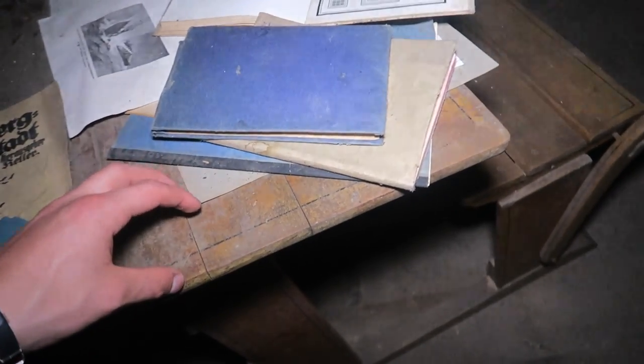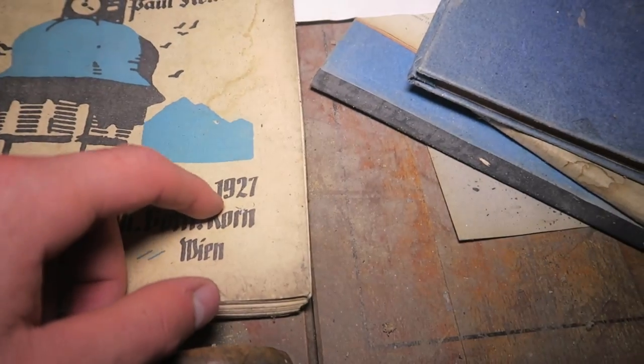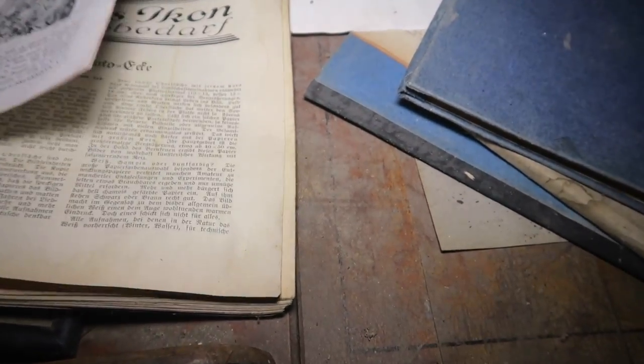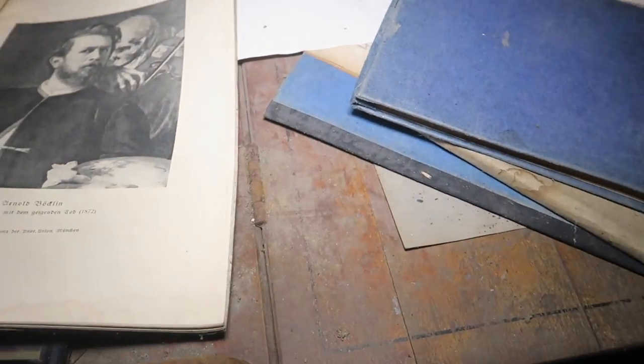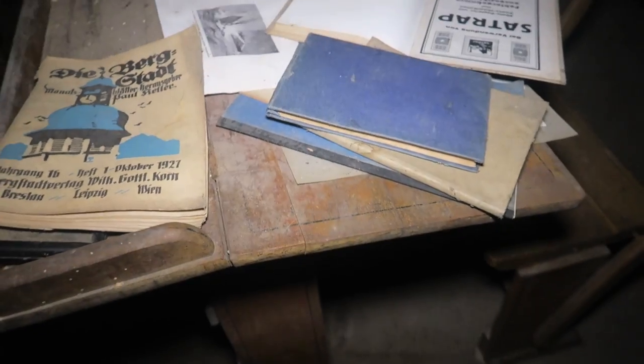Check this out — it's actually a school table, a very old one. Even a textbook from the 1920s — no freaking way. Check this: October 1927. There are some very old books and they're all in German.